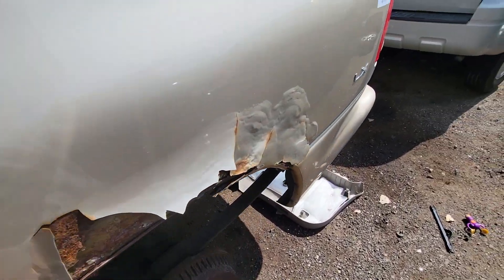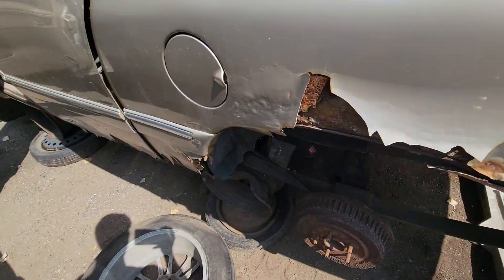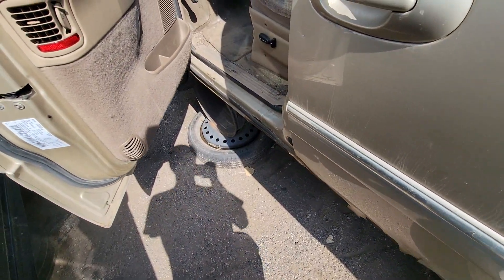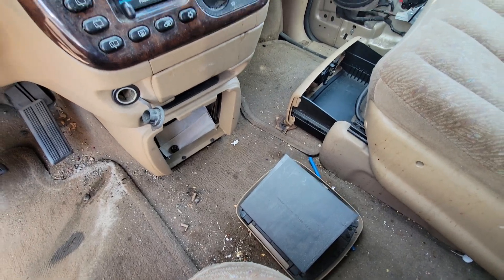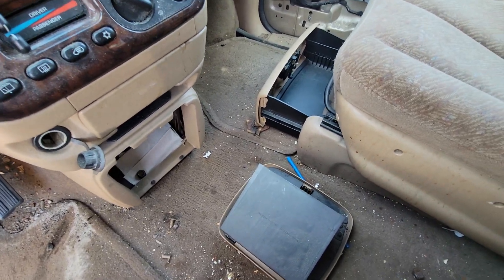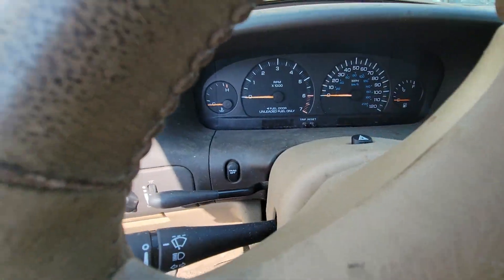We've got a 1998 Chrysler Town & Country. It is gold with the gold beige interior as well. This one's pretty dirty — let's see what we've got going on in here.